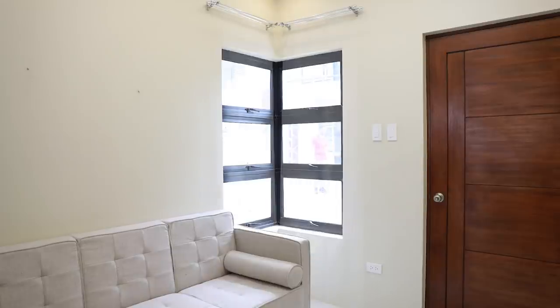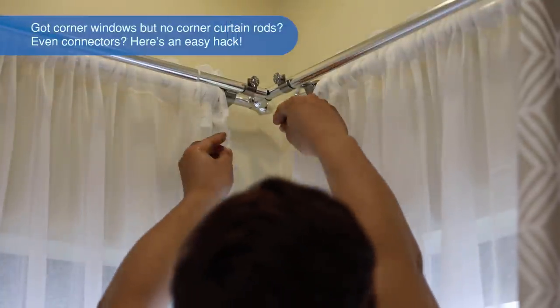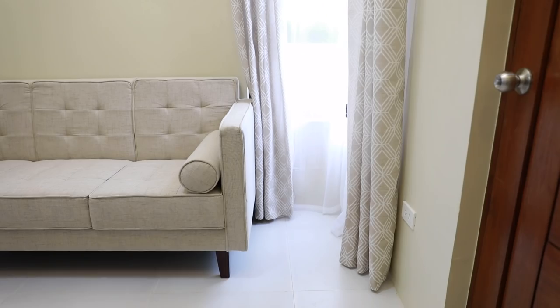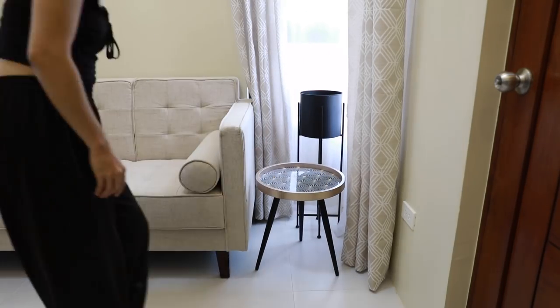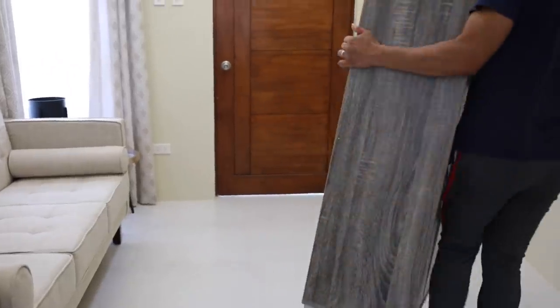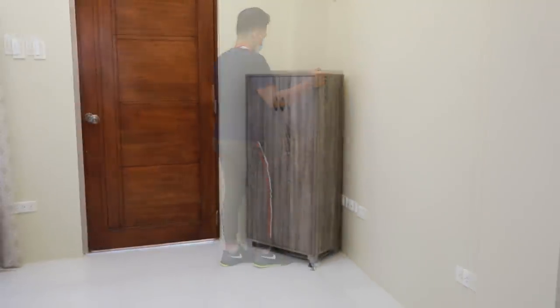We're using two types of curtains: one is sheer, and the other is the regular one. This is also why we used a double bracket. You can adjust the brightness of the natural light that comes inside. Let's see how these curtains will go with our Bristol side table. And here, we're placing our Hunter 2-door shoe cabinet behind the door to maximize the space — this is the most accessible spot.